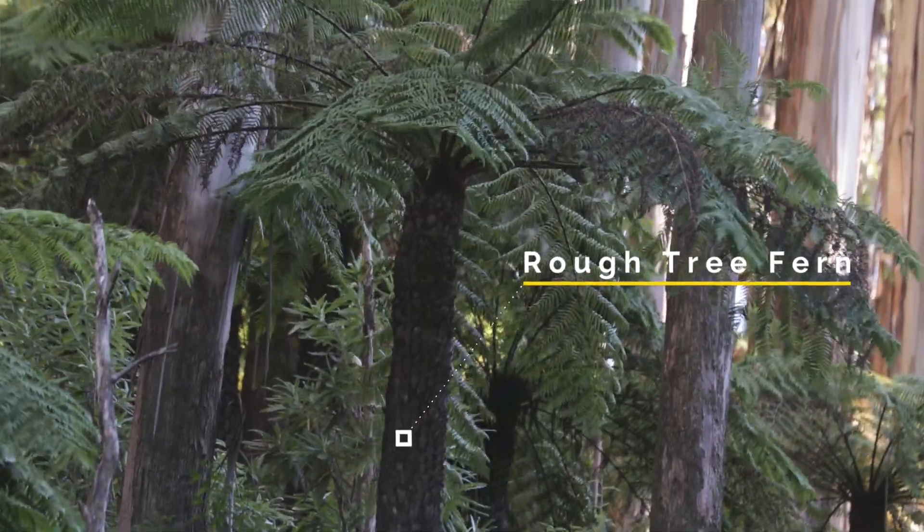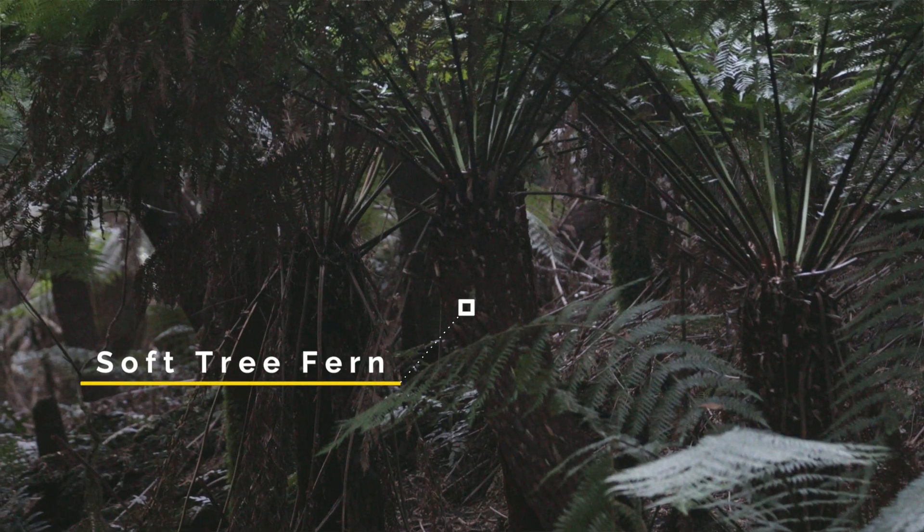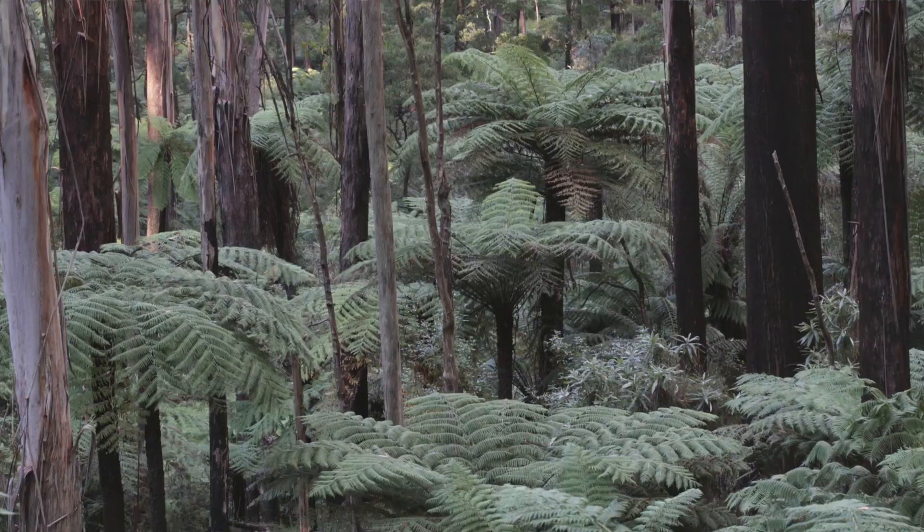There are two predominant species of tree ferns in these forests: the rough tree fern, Cyathea, and the soft tree fern, Dixonia. Cyathea is a group that has a sort of global distribution, whereas the Dixonias are a much more southern invention.